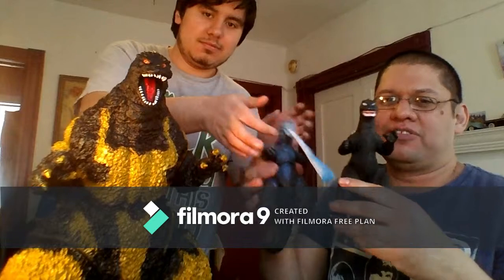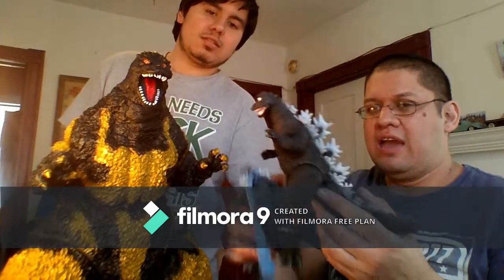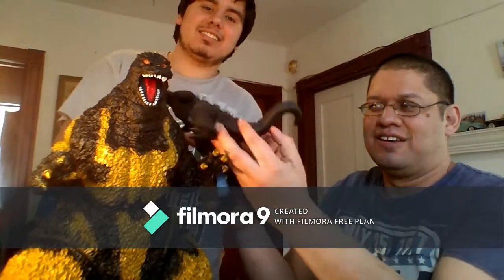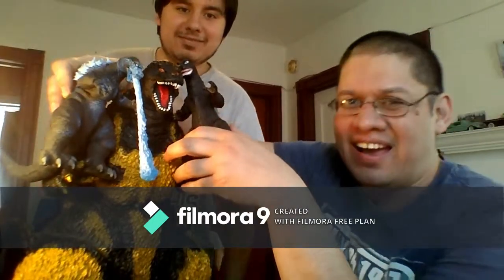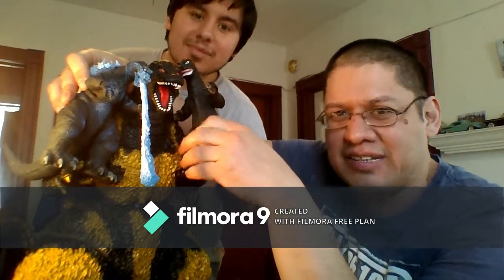We also have a Godzilla 2001 NECA figure and a Bandai Creations Godzilla 1968. They look just adorable with the Burning Godzilla - I got one of them for Christmas. As you can see, they look like two little babies next to him.